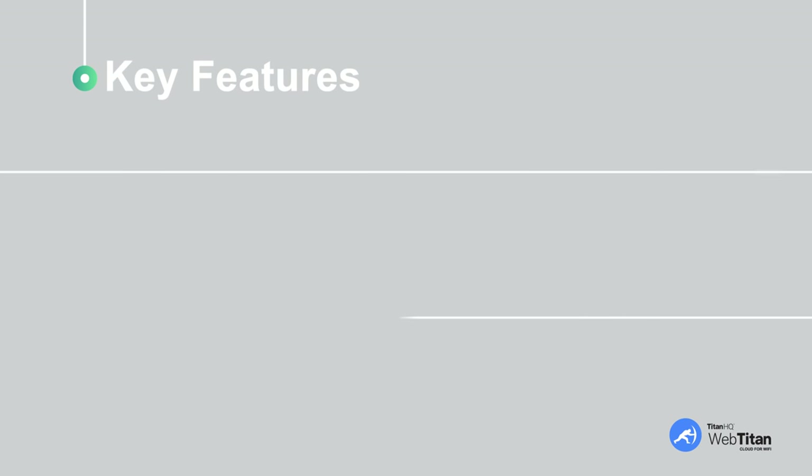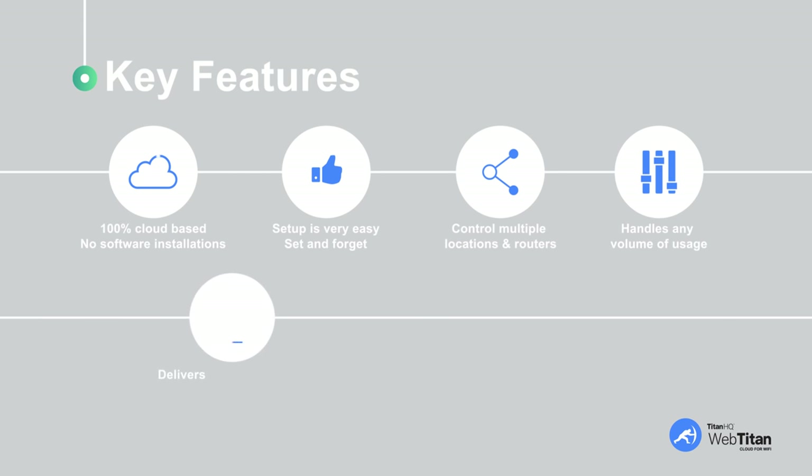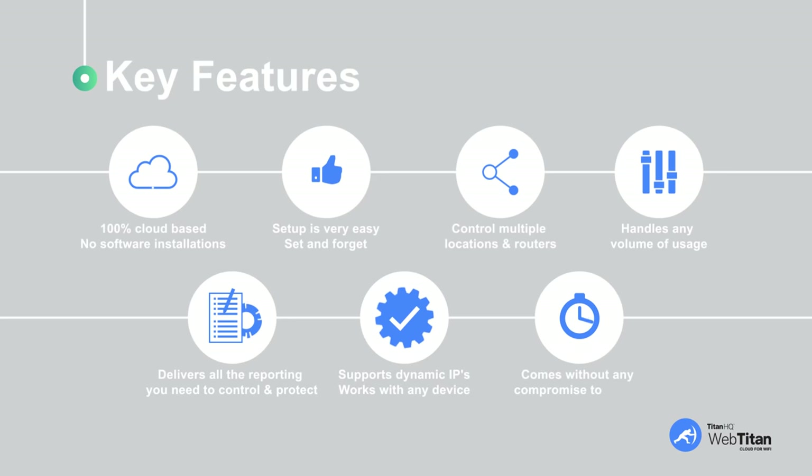Here are the key features of WebTitan Cloud for Wi-Fi. It is 100% cloud-based — no software installations needed. Setup is very easy: set and forget. You can control multiple locations and routers. WebTitan Cloud for Wi-Fi delivers all the reporting you need to control and protect your brand, your business, your employees, and your customers — all without any compromise to speed. Customers won't even notice it's running.